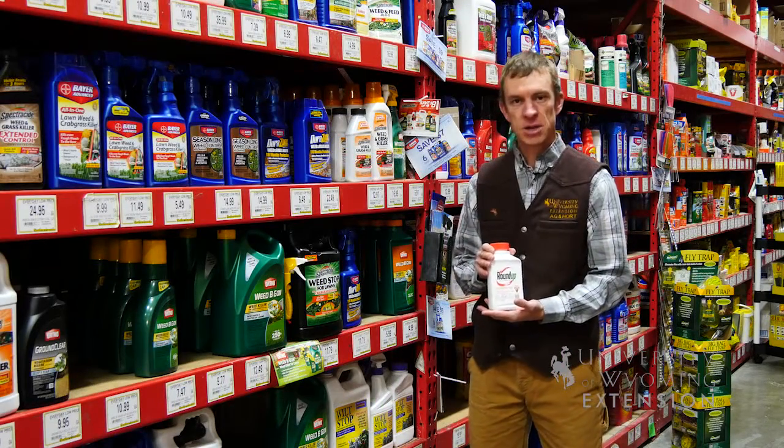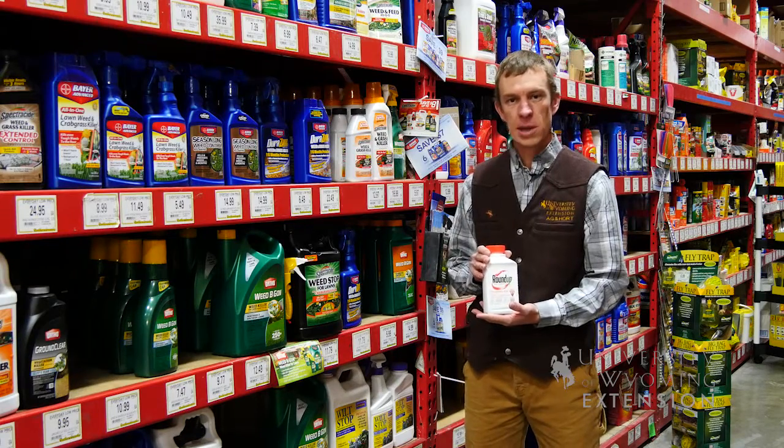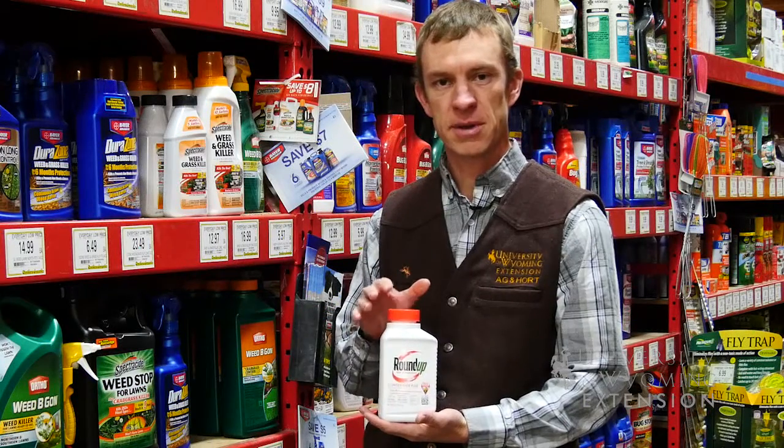Many of you may use Roundup in your landscape for weed control. The active ingredient in Roundup is glyphosate.